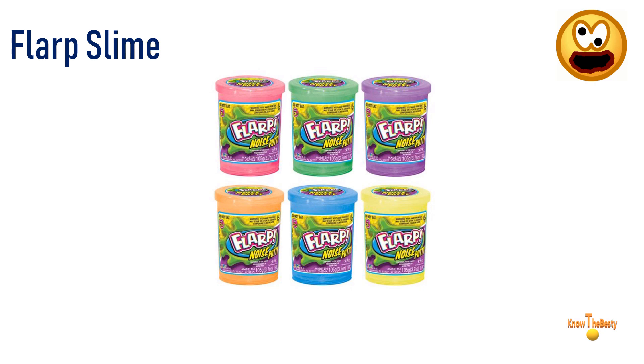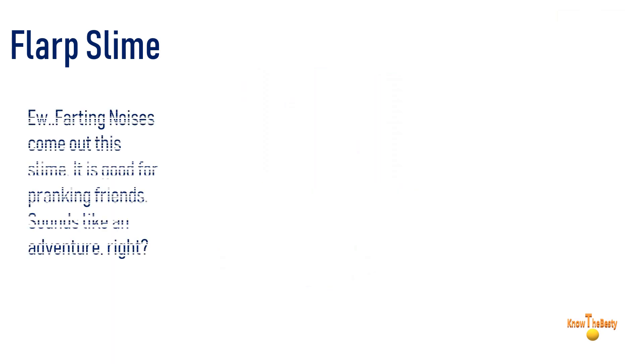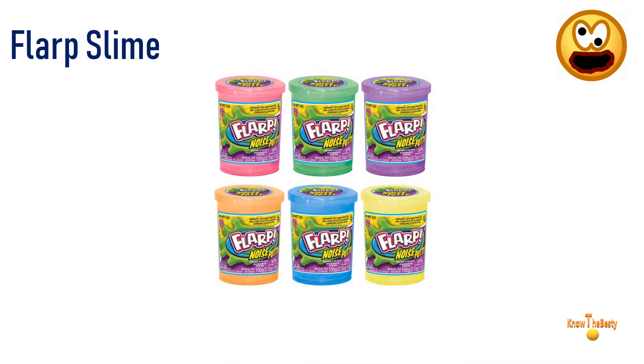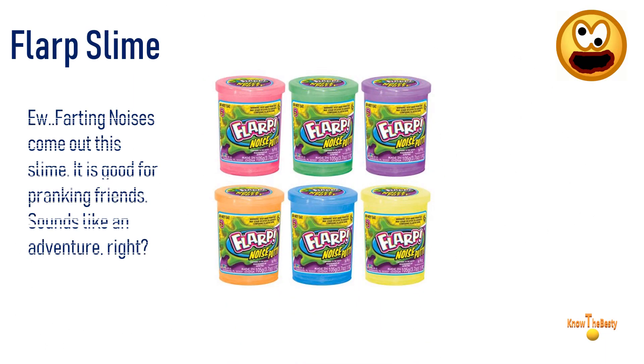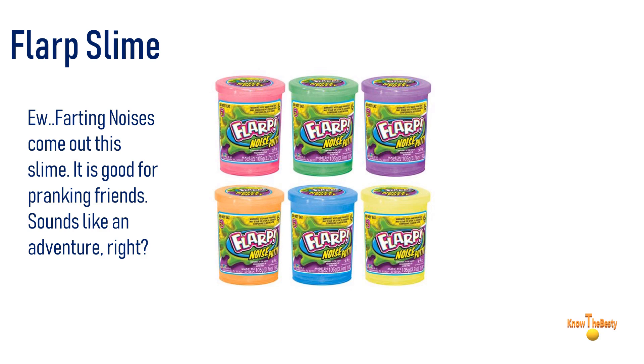Time to discuss a slime which is disgusting by its name — here we have number four: flop slime. Farting noises are coming out from this slime. It is good for pranking friends — sounds like an adventure, right?